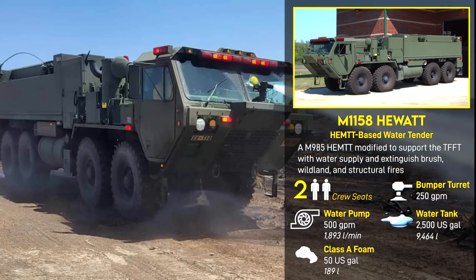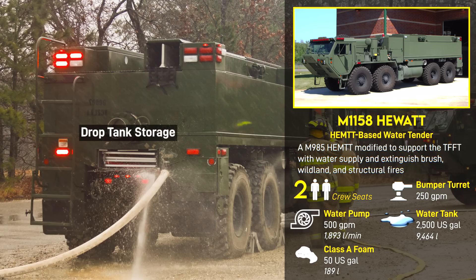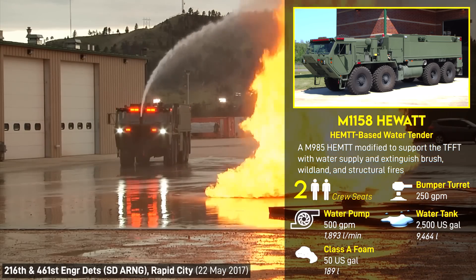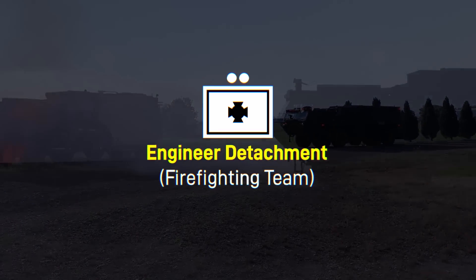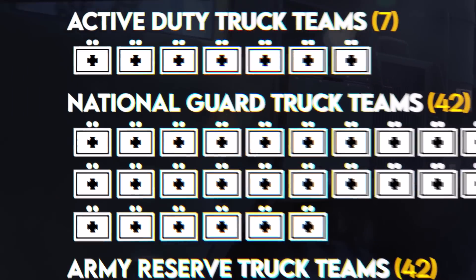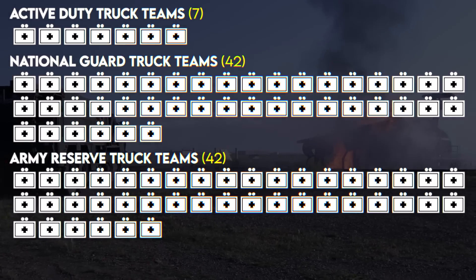The HIWAT has a 2,500-gallon water tank and a portable drop tank stored in its bed that it can fill on the ground for one or more TFFTs to feed from while it goes to retrieve more water in a remote situation. These teams are formally designated as engineer detachment firefighting team, either directly under the Army's service component or attached to a unit such as an engineer battalion or base camp.